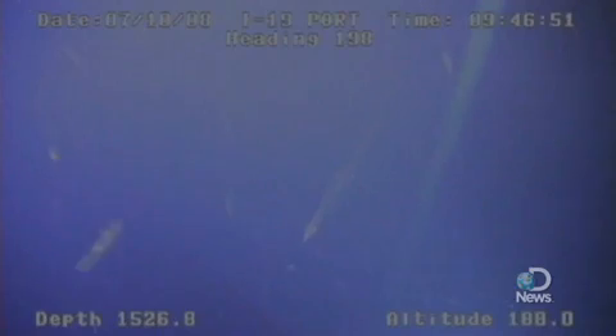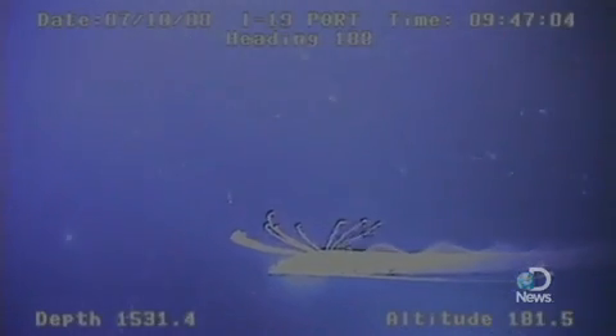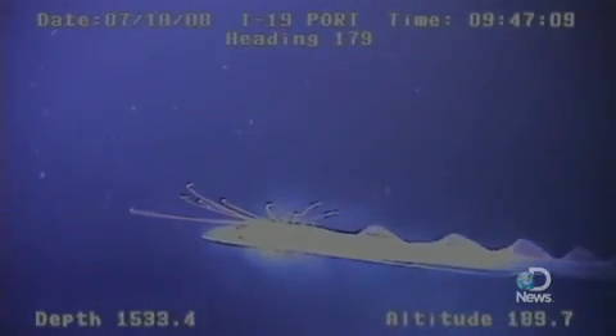As we approached the fish, it turned to face us head first and tilted at about a 45-degree angle, then started to retreat away from the ROV. It retreated down tail first in a vertical orientation and propelled itself using undulations of its dorsal fin. We followed this fish for about 5 minutes, and it went down almost 100 feet.